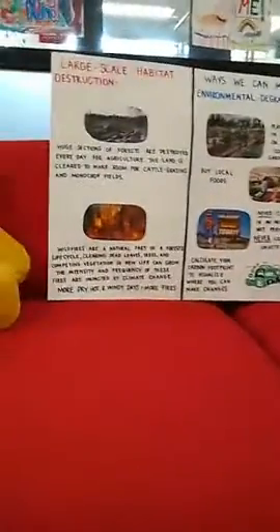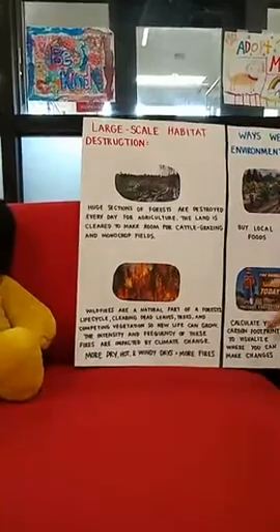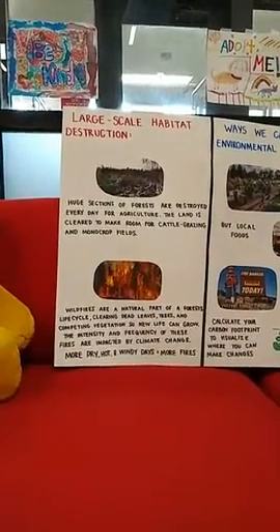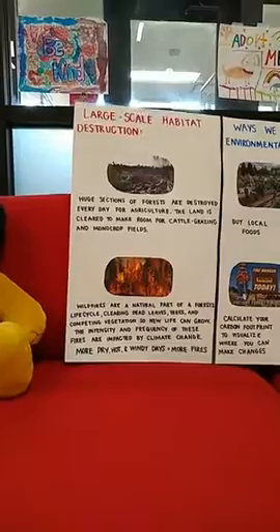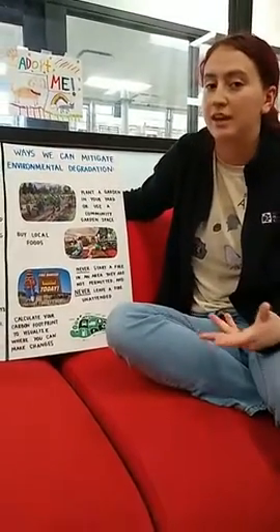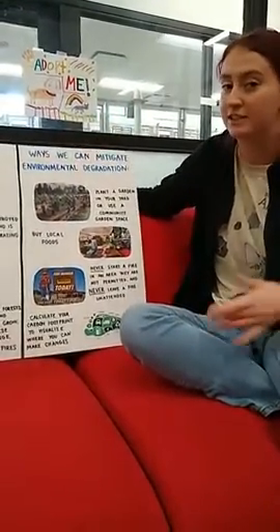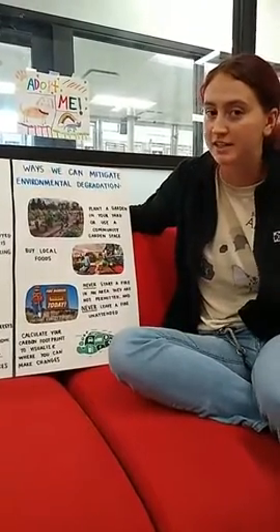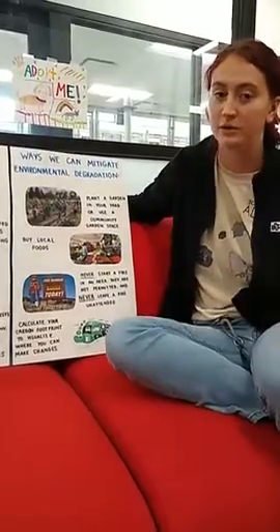Wildfires are another huge issue whose intensity is partially caused by human activity. Fires are a natural and super important part of a forest's life cycle — they clear out dead leaves, trees, and competing vegetation so that new life can grow. However, the intensity and frequency of these fires are increased by human activity and climate change. Researchers have found that in the past 40 years, the number of days with perfect conditions for wildfires — days that are dry, hot, and windy — have doubled since the 1980s. So we have way more days every year where there's a huge risk of wildfire and of those fires being really hard to put out.